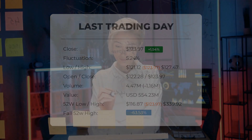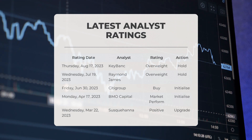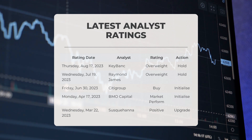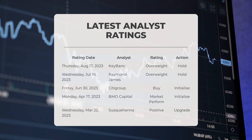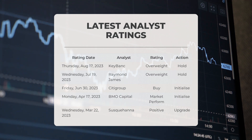Regarding analyst ratings, KeyBanc gave ENPH a remarkable overweight grade with a hold action on Thursday, August 17th, 2023. Raymond James also granted ENPH an overweight grade along with a hold action on Wednesday, July 19th, 2023. Citigroup jumped on board awarding ENPH a buy grade accompanied by an initiate action on Friday, June 30th, 2023.